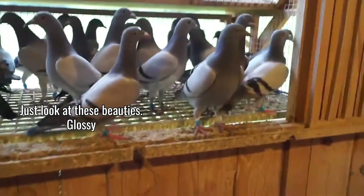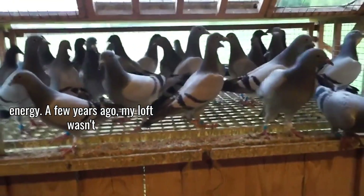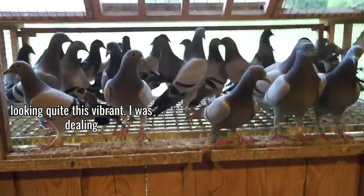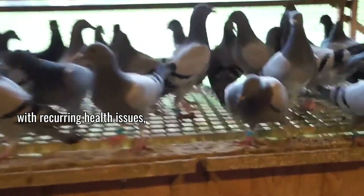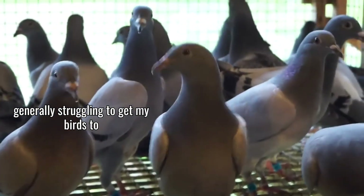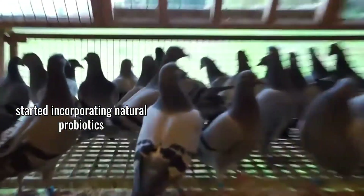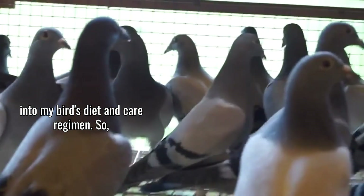Just look at these beauties — glossy feathers, bright eyes, and bursting with energy. A few years ago, my loft wasn't looking quite this vibrant. I was dealing with recurring health issues, inconsistent race results, and just generally struggling to get my birds to peak condition. That all changed when I started incorporating natural probiotics into my bird's diet and care regimen.